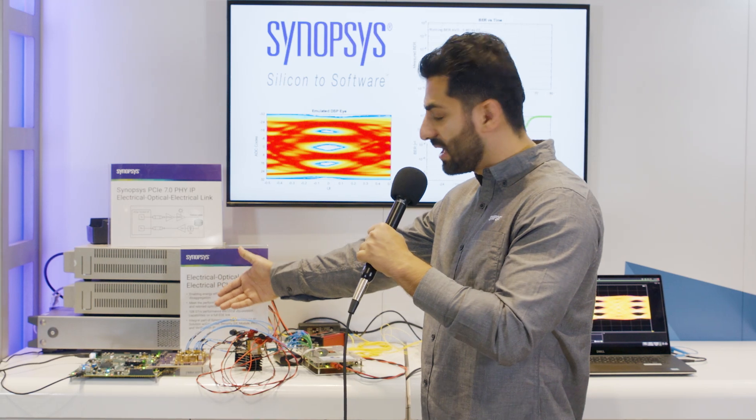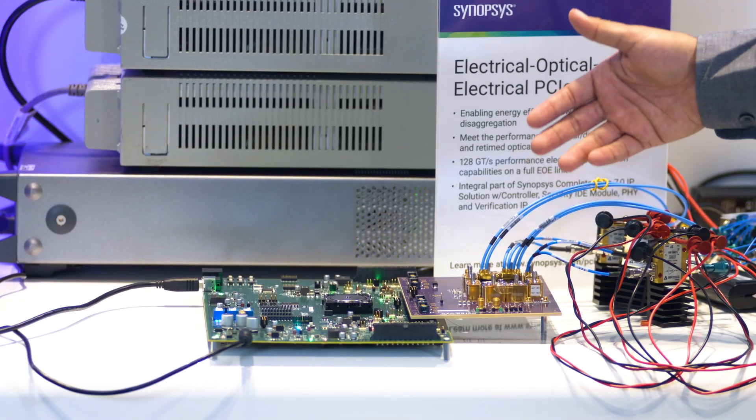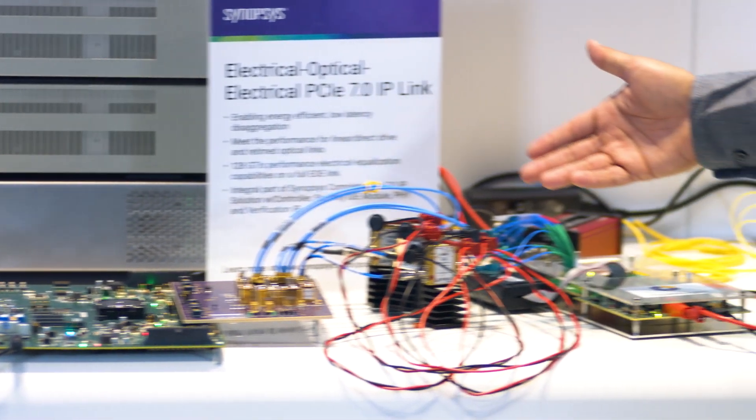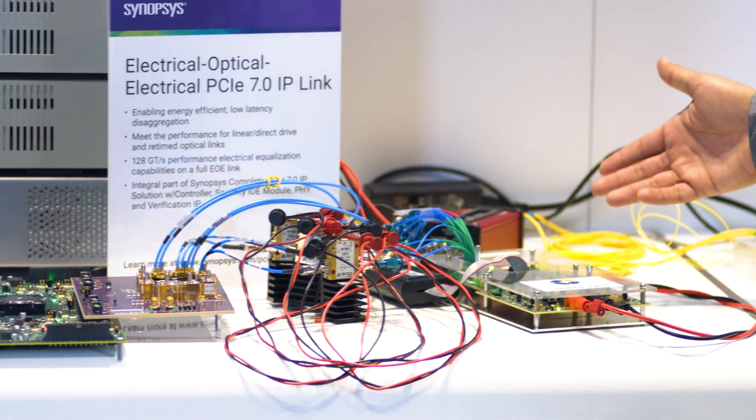Here you can see the Synopsys Phi IP test chip sitting underneath the socket, generating a PRBS pattern, going through RF cables to an external driver which is a linear amplifier, amplifying the signal to drive the modulator.